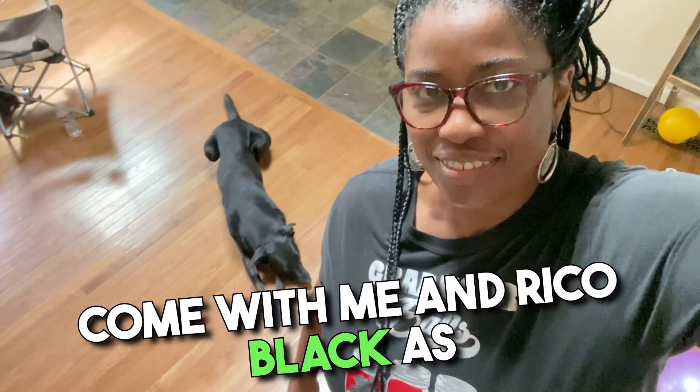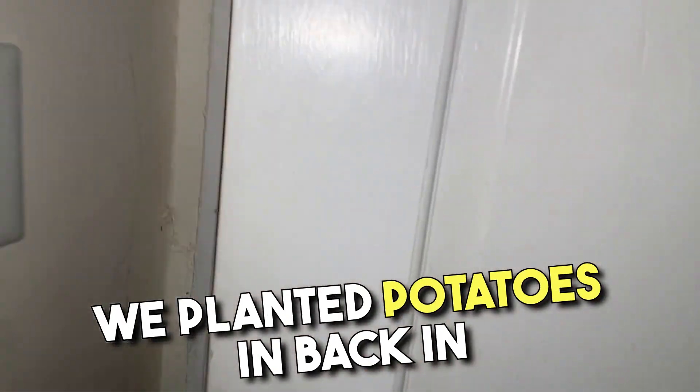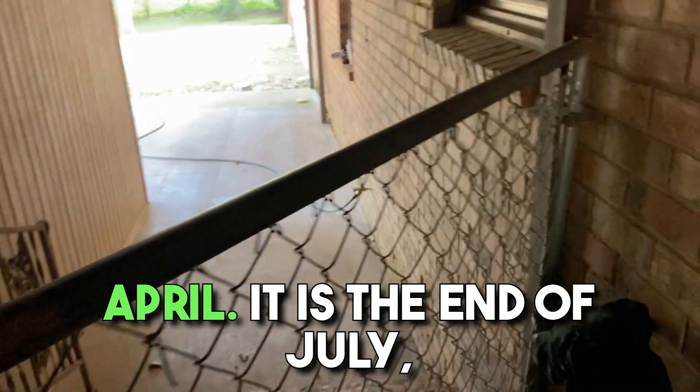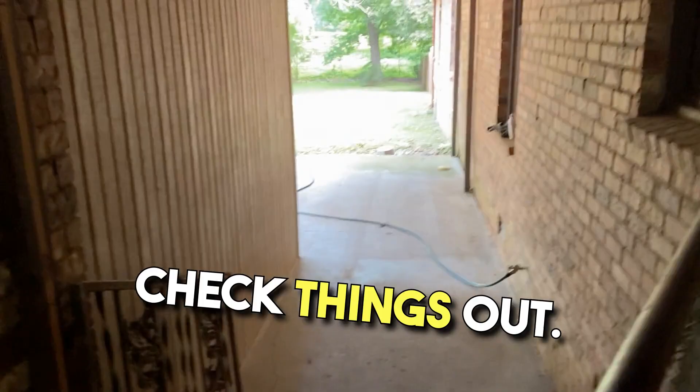What's up, Out the Mud? Come with me, Enrico Black, as we go check on the buckets that we planted potatoes in back in April. It is the end of July, so we should have something in there. I have no idea, so we're going to go check things out.